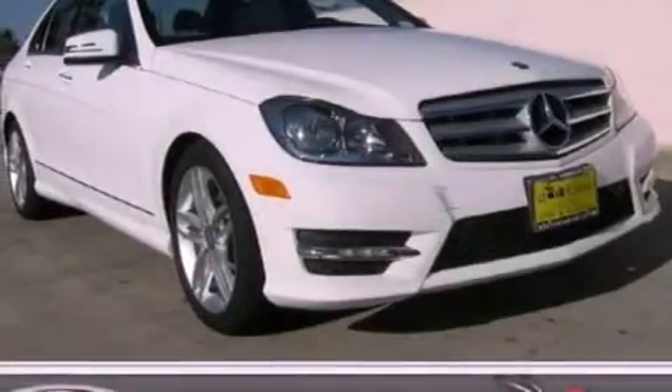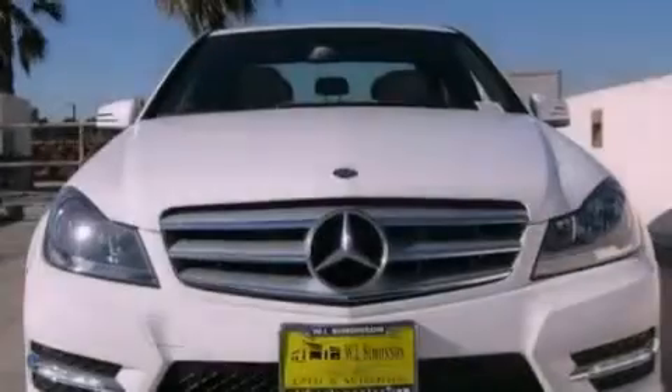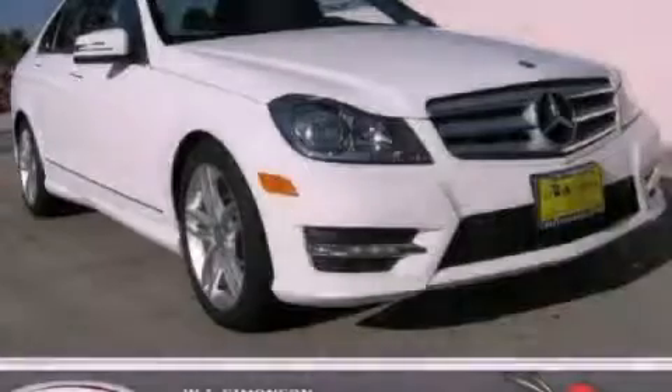With an EPA estimated rating of 31 miles per gallon on the highway, fuel efficiency does not take a back seat. This vehicle is sure to sell fast. Call and arrange your test drive today.